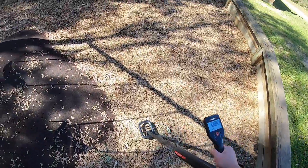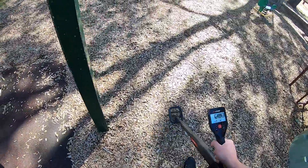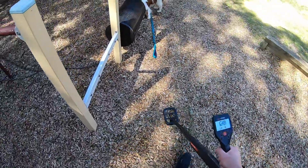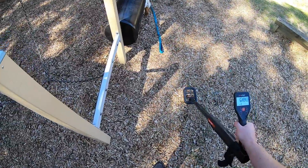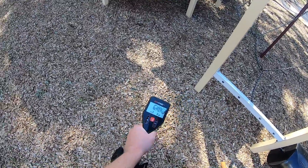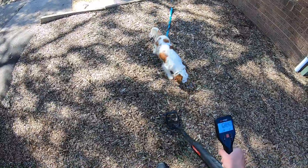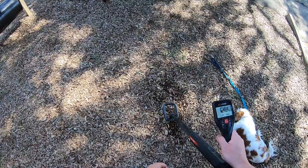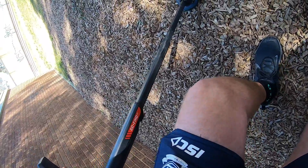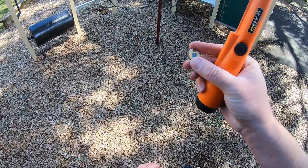We've got another park — this is actually a tennis club. Obviously during COVID times it hasn't been used, so hopefully no one rocks up wanting to play and I can find all the coins. Charlie's helping out. Just got a reading there for a coin — sounds good. Actually wondering if it's picking up that pole. Ran the pinpointer and I think it is picking up the poles. It's another one of those Aldi shopping trolley coin things — the second I've found in a matter of days.